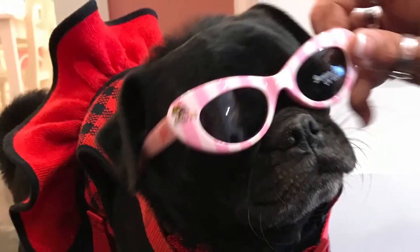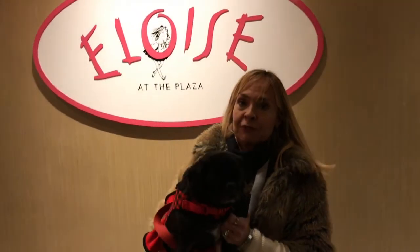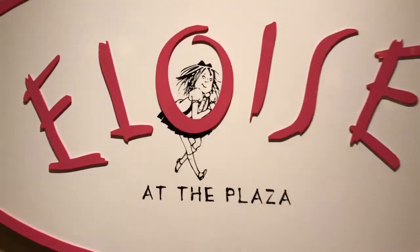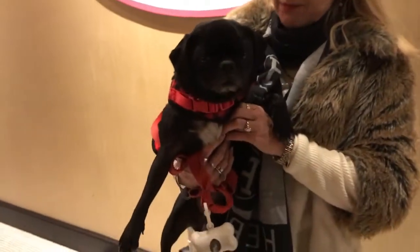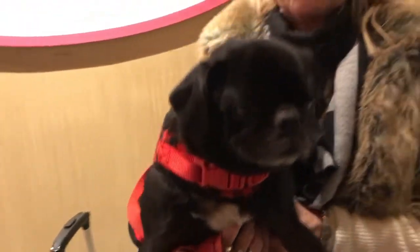We are here in New York City at the famous Plaza Hotel, which is super special to me for a number of reasons, mainly because of this little girl, Eloise, who inspired my passion and love of pugs. If you are traveling with your pet over the holidays, I am going to give you a couple of must-do tips and a couple must-have items to make sure that you have a wonderful, fabulous trip.